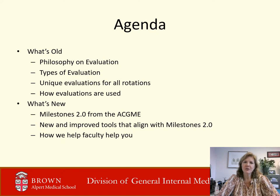During this slideshow, I will review what's old: our philosophy on evaluation, our types of evaluations, the uniqueness of each evaluation for each rotation, and how our evaluations are used. I'll then talk about what's new: what are Milestones 2.0 from the ACGME, how our new and improved tools align with Milestones 2.0, and how we help faculty help you.